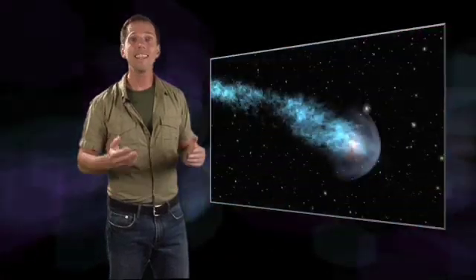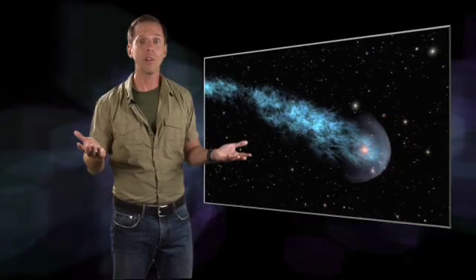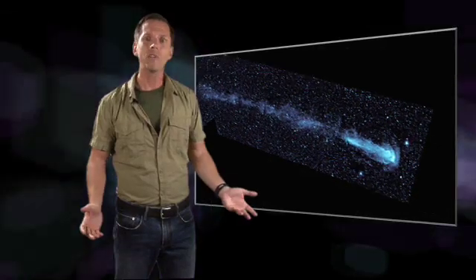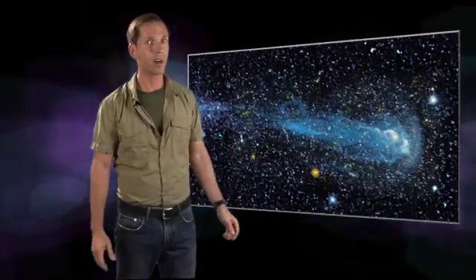It's remarkable that even after 400 years of scientific scrutiny, Mira still harbors astounding secrets. Missions like the Galaxy Evolution Explorer open our eyes to a whole new way of seeing what's all around us, and sometimes let us catch a shooting star.